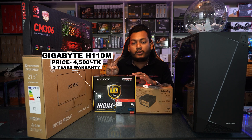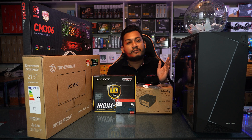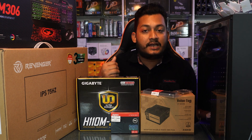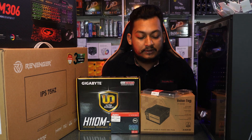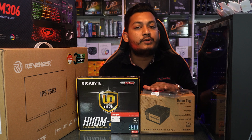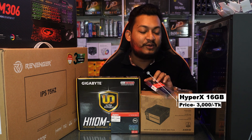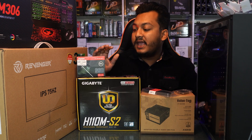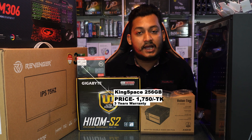This motherboard comes with a 3-year replacement warranty. The price is 44,000 BDT, and the market price is also around 44,000–45,000 BDT. This build can handle official work such as Google Chrome browsing.